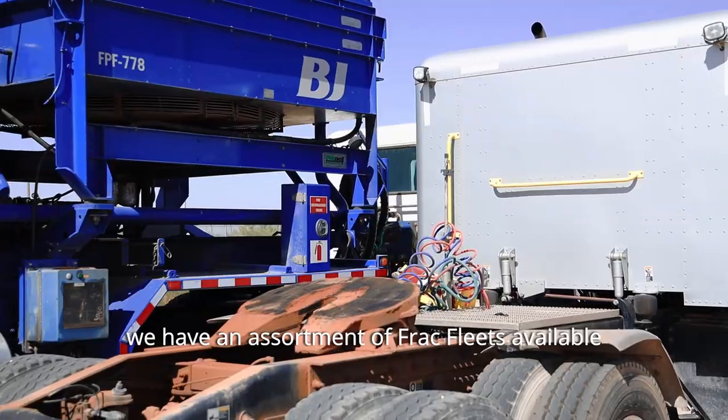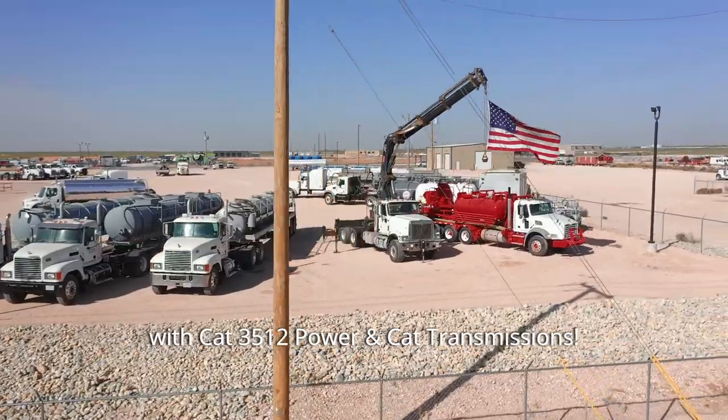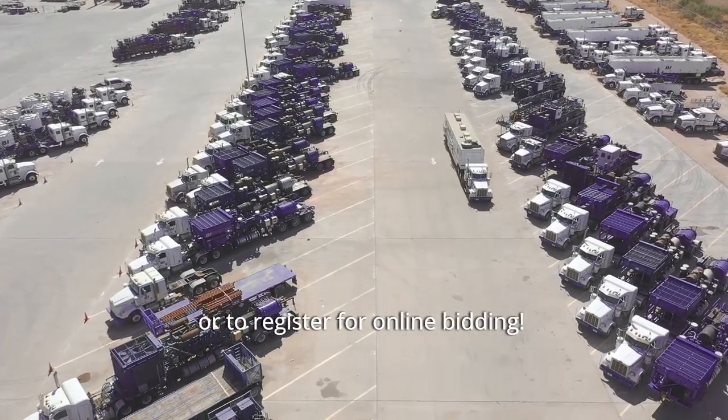If you need frack equipment now, we have an assortment of frack fleets available for immediate purchase with CAT 3512 power and CAT transmissions. Visit us at PermianINT.com for more information or to register for online bidding.